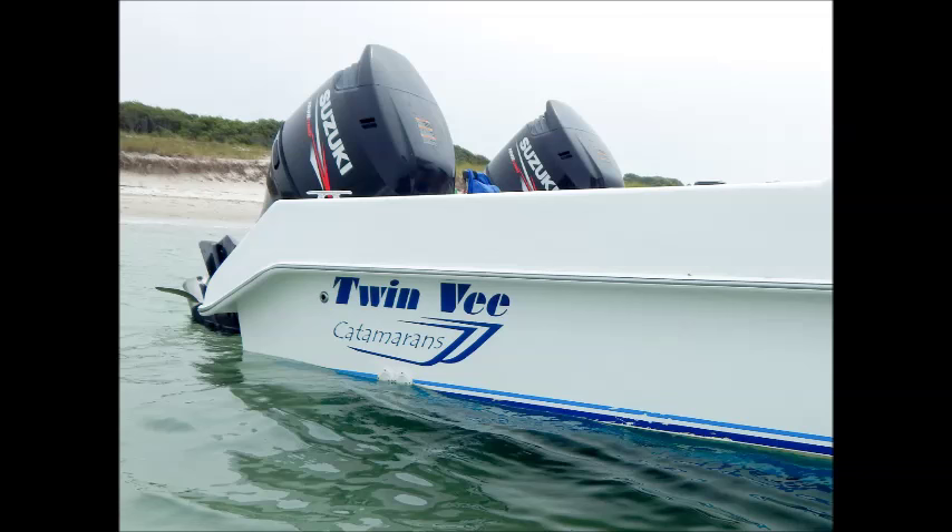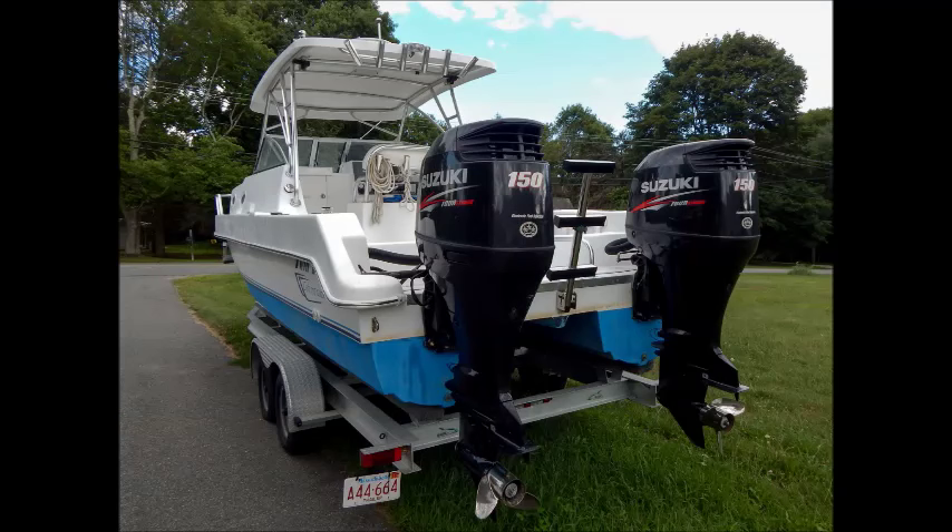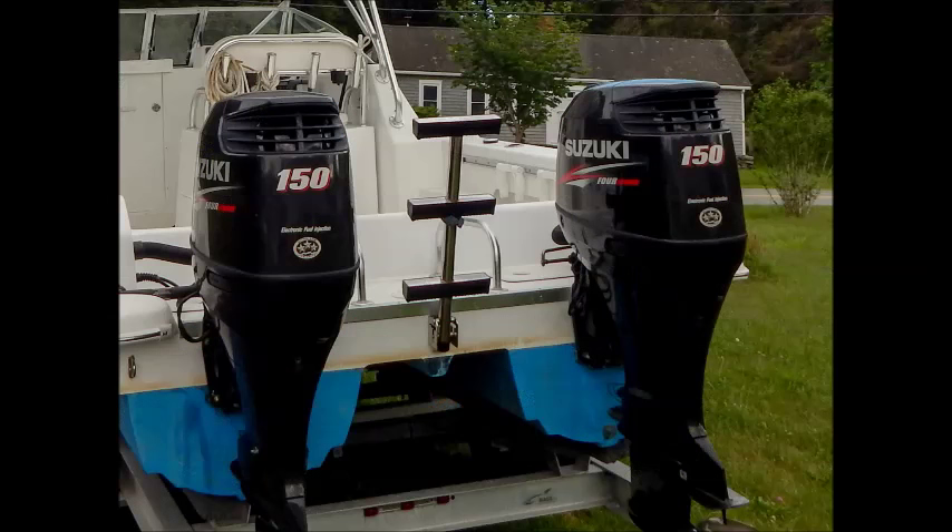The secret to the Express 26's superb handling and ability to take on even the roughest chop is in her state-of-the-art modern hull design. Propelled by twin Suzuki 150 horsepower four-stroke outboards, she can easily cruise along at a comfortable 26 miles per hour, sipping gas at a rate of 2.74 miles per gallon, allowing you to travel up to 296 miles on a single tank.